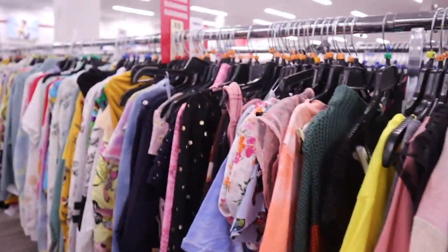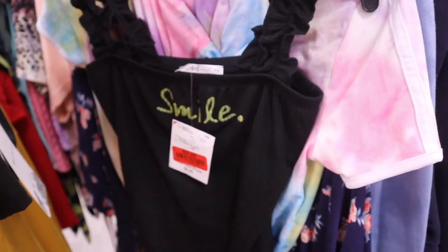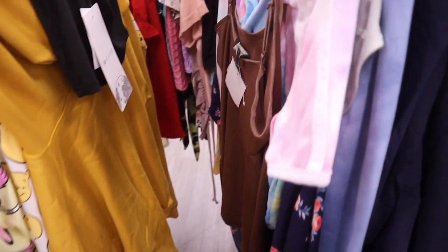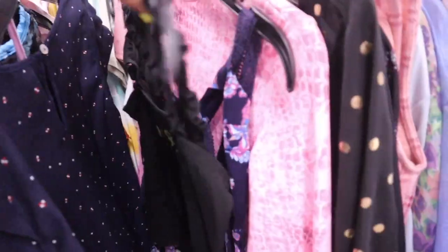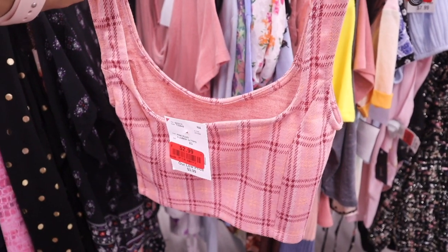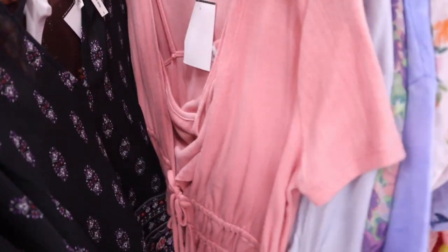They usually have a bunch of marked-down items in the clothes section. I finally made it to clearance — very excited because they usually have tops for under $5. Here's one for only $3 that says 'Smile' and it's my size. There's a tank top, tie-dye top, and cardigan. A floral print one for $4, a sports bra for $5. I just found the cutest plaid crop top for fall, originally $6 and now only $3.